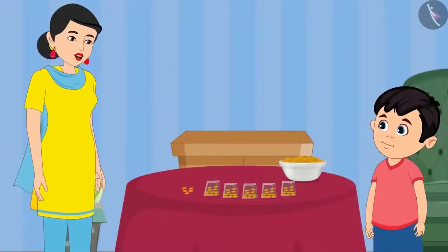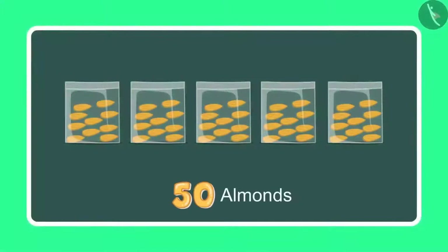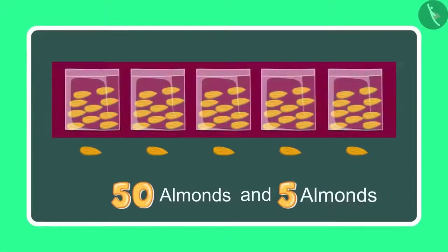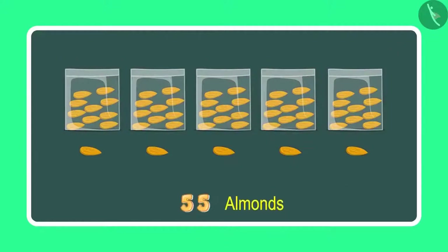Okay now Chotu, take 5 more almonds. Count these as well. So earlier I had 50 almonds and 5 more almonds, so it will make 51, 52, 53, 54 and 55. It means 55 almonds.